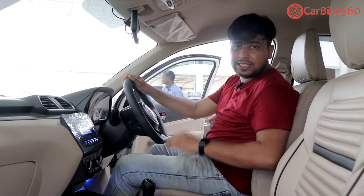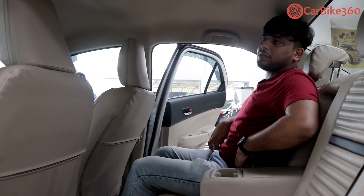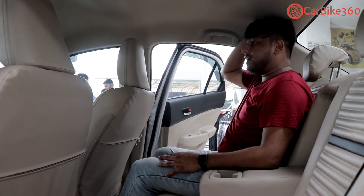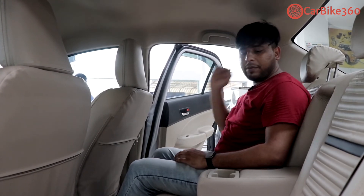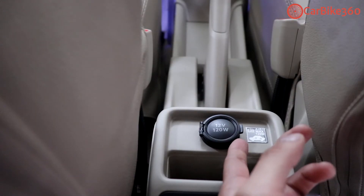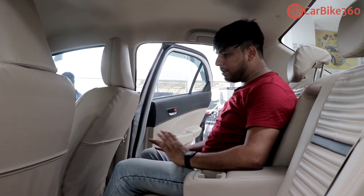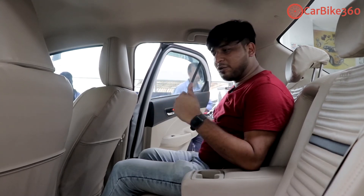Let's go to the rear room and check out the space. In this sedan, ingress is easy. Seating comfort is good — you can sit well. The knee room and leg room are sufficient. Head room is a little cramped, but good for around 5 feet 10 inches height. For taller people, headroom may feel less. There is an armrest with a cup holder, AC blower, controls, and a 12V DC supply. Shoulder room is also present, and the seat has an adjustable recline angle.